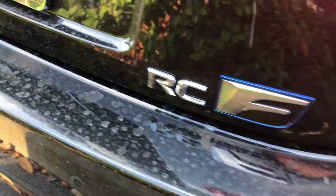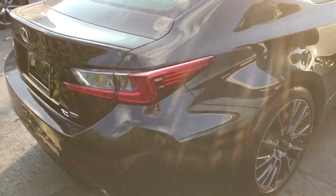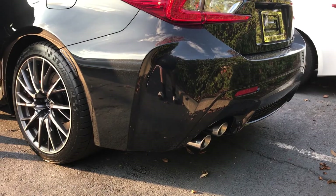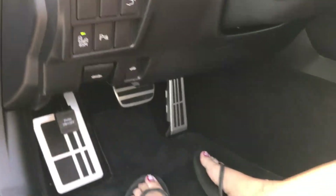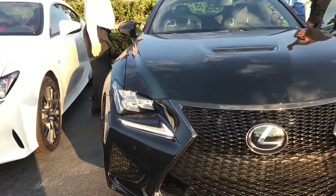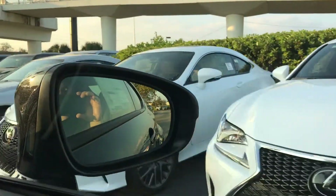Alright, so this is the RCF. I like the speedometer. I like the carbon fiber — the other one had carbon fiber too. Did it? Yeah, the RC350. The blue stitching. It didn't have the roof though. Did it have the blue stitching? No. It's nice.